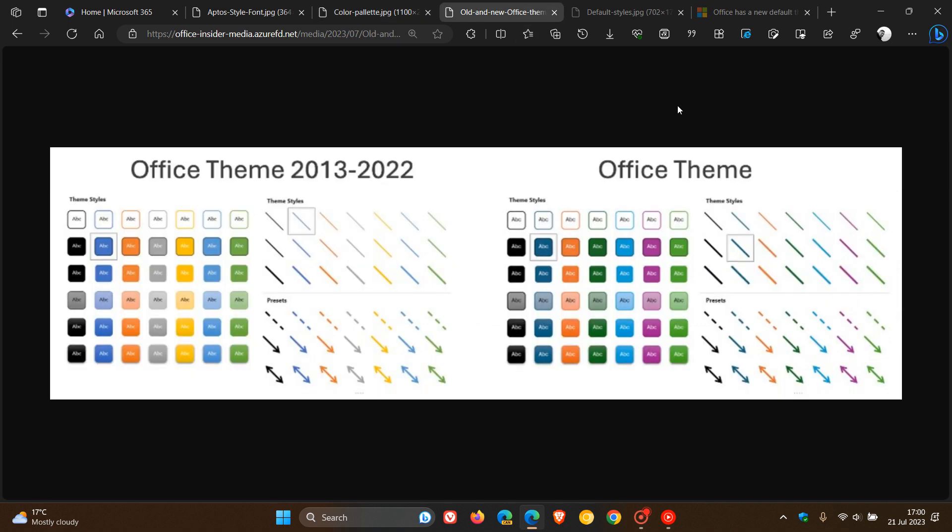The next change is all about new default outline weights, where Microsoft have increased the default outline weights, improved the consistency between shapes and lines, and they say they've added better contrast because of this.